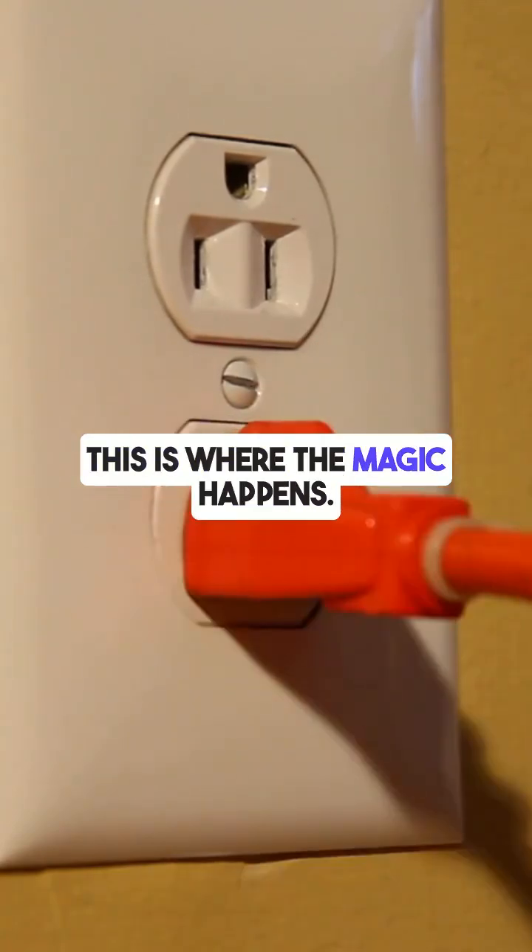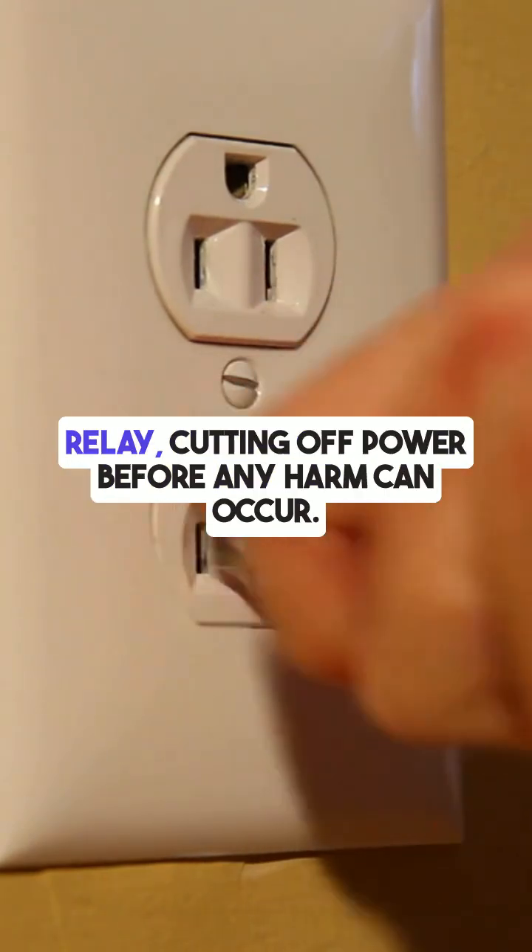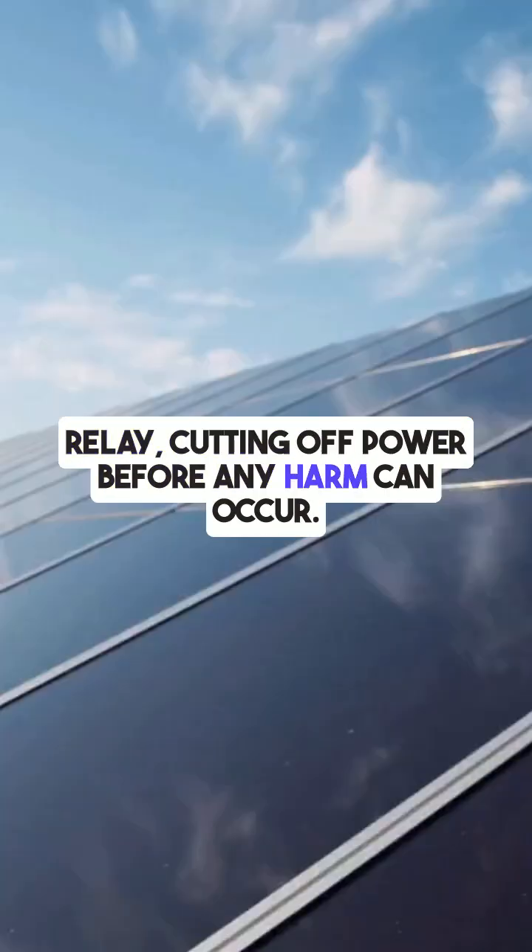This is where the magic happens. The GFDI instantly trips the circuit breaker or opens a relay, cutting off power before any harm can occur.